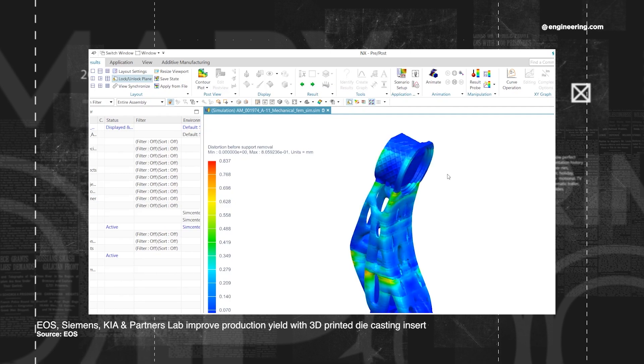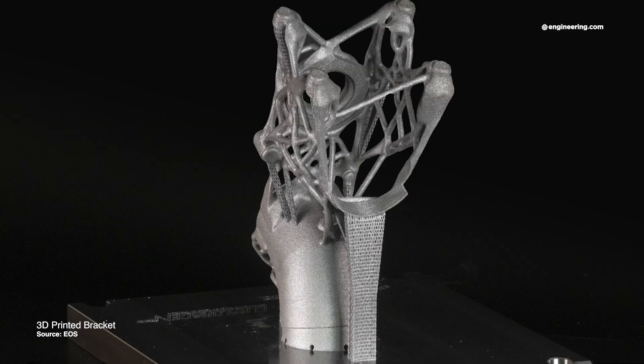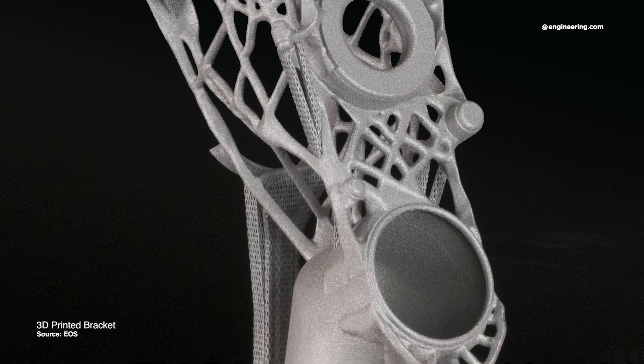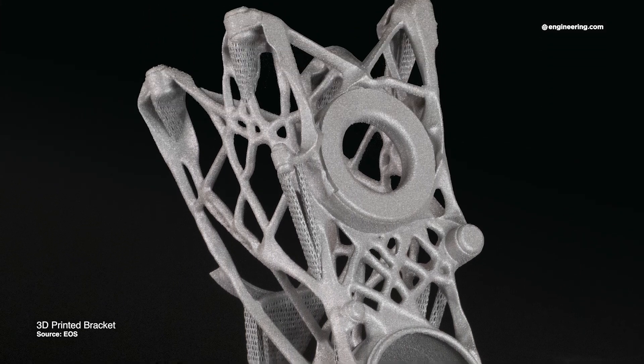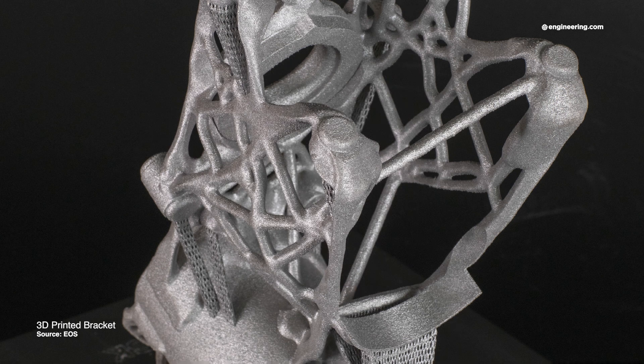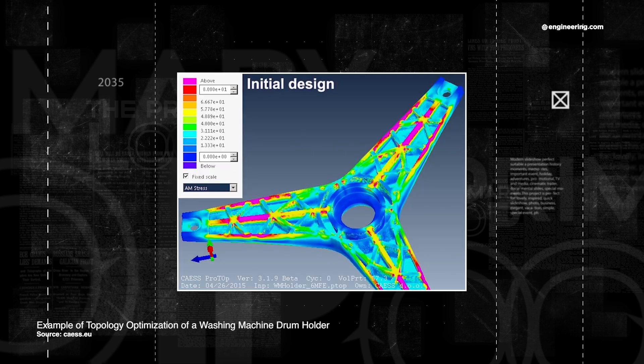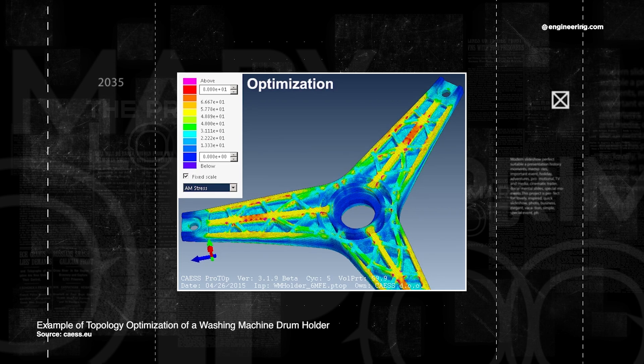Design engineers are now realizing what they can do with additive — how they can change their thinking from removing material to adding material where they want to add it. That shift enables them to optimize designs to where people are now looking at topology optimization and more organic shapes, letting algorithms run to take weight and structure out of places where it's not needed and beef up at places where it is needed.